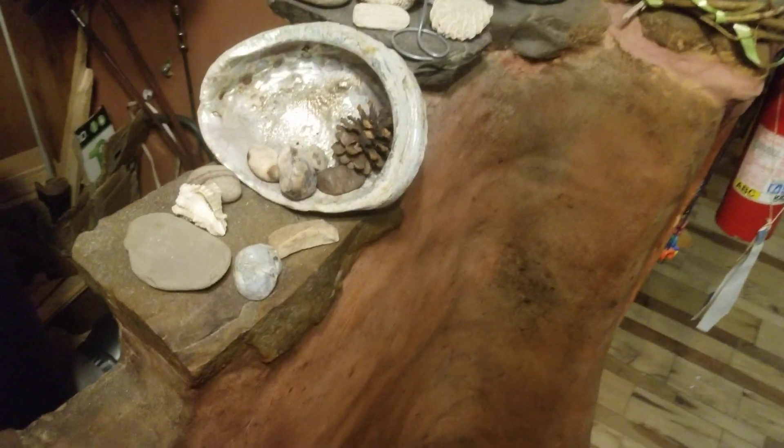Exhaust coming around here and warming this bench. Coming up, the chimney comes out and warms Elaine's back as she leans against it. Most of the heat stays in the building in this thermal mass bench.